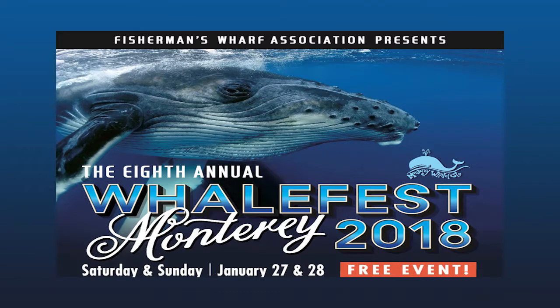Good afternoon, everyone. Welcome to WhaleFest Monterey 2018 Symposium. My name is Steve Elzey. I'm with Your Sanctuary TV, and we produce ocean conservation films.